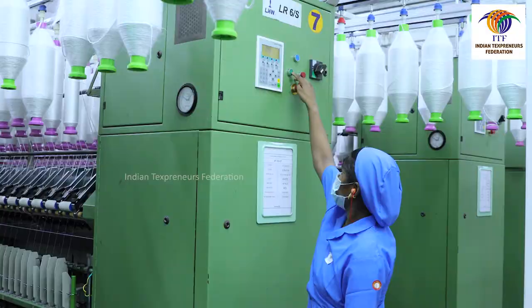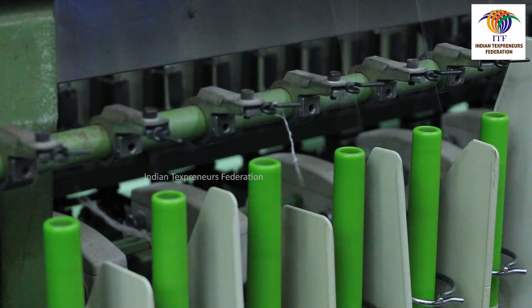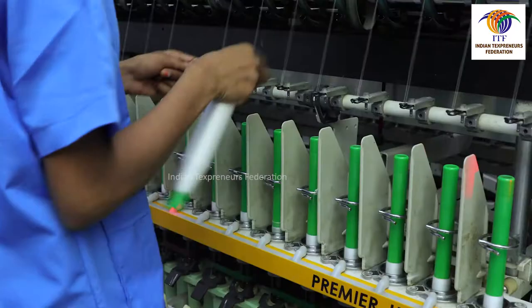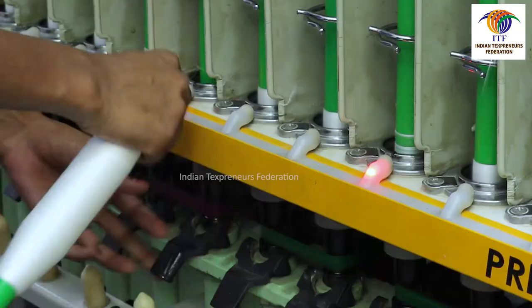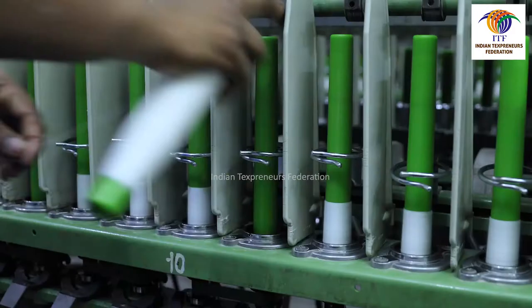Doffers should ensure that empty bobbins are inserted in all spindles. Doffers can restart the machine only after all the spindles are doffed. Doffers may remove loose yarns from the lappet hook, if any, after starting the machine. Cops may be taken out from the spindle only after applying the knee brake or after stopping the spindle. If spindle buttons are missing, doffers must inform a higher official.